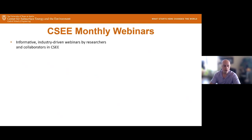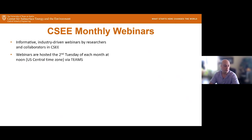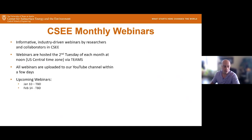Our monthly webinars are informative, industry-driven webinars by researchers and collaborators with the center. They are hosted the second Tuesday of each month at noon via Teams. We upload all of our webinars to our YouTube channel, so if you're unable to catch a webinar or you'd like to share it with colleagues, please visit our YouTube channel. We have a couple of upcoming webinars in January and February, to be determined.